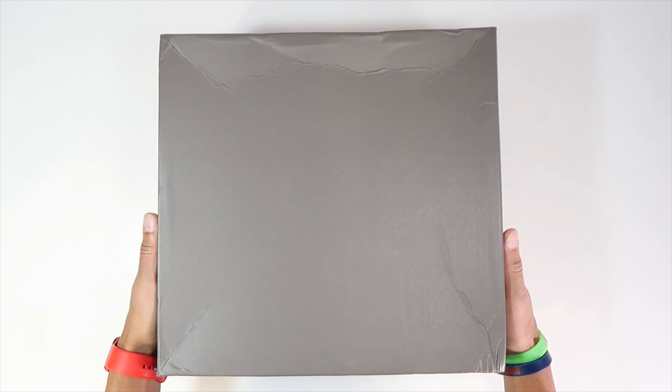So today we have the Yeezy Boost 750. I believe this to be the first Adidas Yeezy they ever made. I always wanted a pair and this is when shoes started to get nearly impossible to grab. I thought I was gonna get a pair, never did, and now I do. So let's go ahead and jump into this and see what these look like.